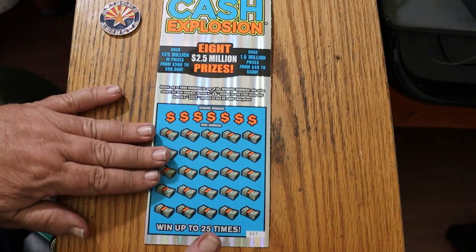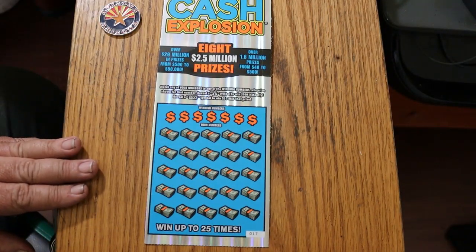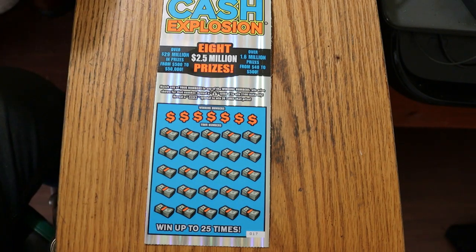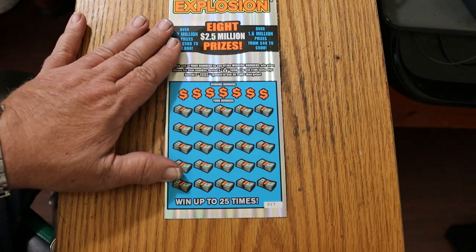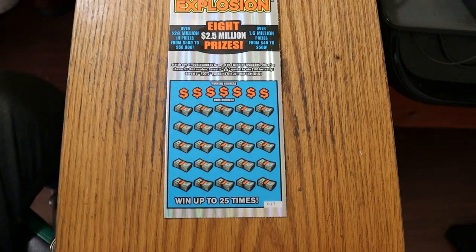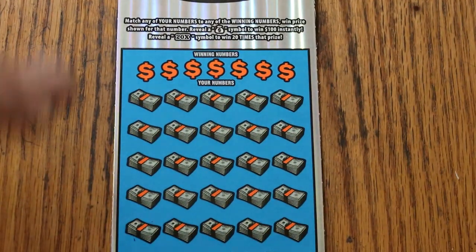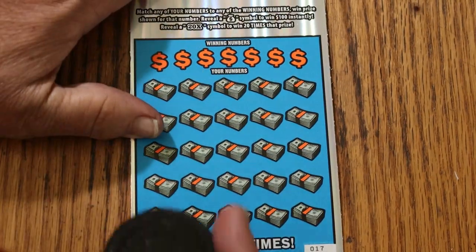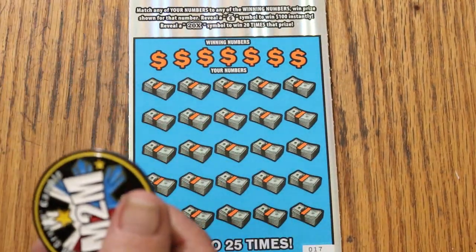Match your number to the winning number, find the money bag win $100, find the 20 times symbol win 20 times the prize, which in this case usually is a dollar — because this ticket's famous for this. The odds are 1 in 3.09. I've got ticket 17, the book number is 438243. I personally like the coloration on this one better than the other one.